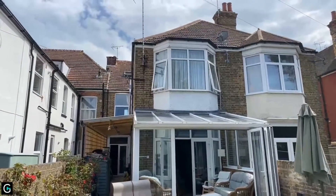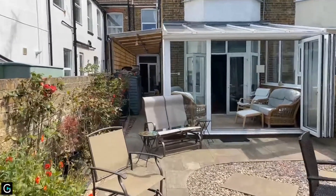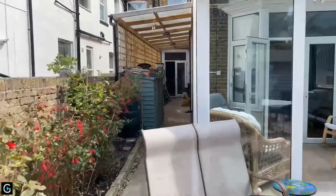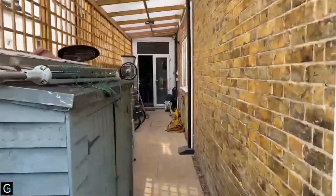That's the rear elevation of the property just there. And then we've got this little covered side reveal that leads us quite nicely back down to another set of French doors leading in to the kitchen.